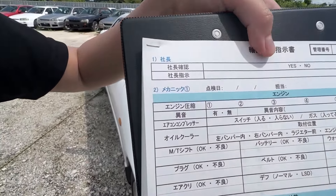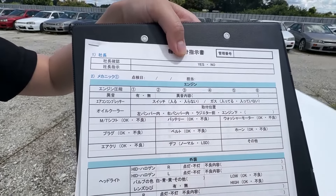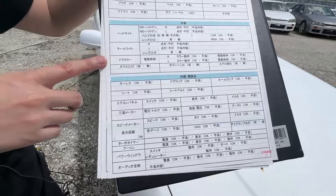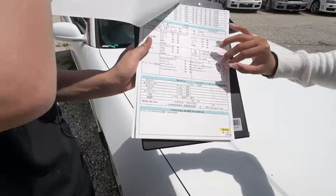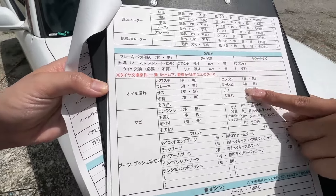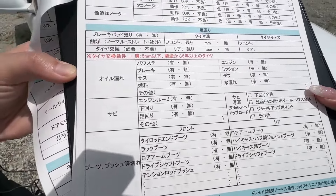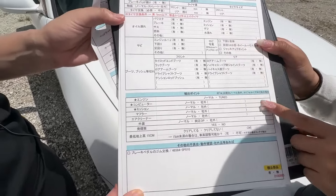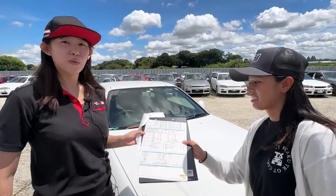So we have specific points to check, and we have five papers for total — for each car. That's a lot. It says like engine, exterior, interior — we have many points to check. And it says like engine pressure, noise, AC compressor, oil cooler, everything. And headlight, door mirror, door, seat, AC panel, speedometer, and other items.